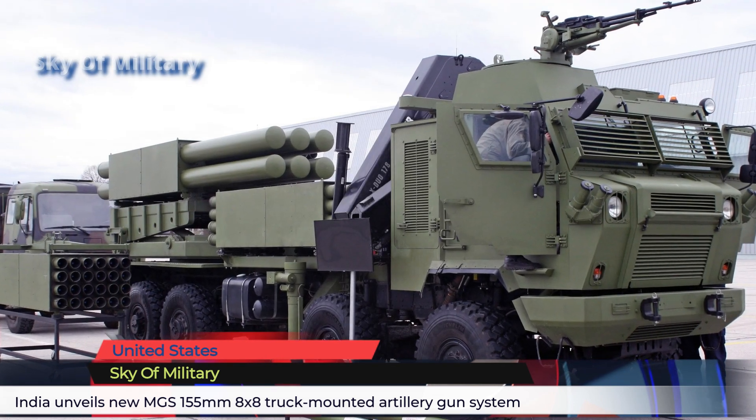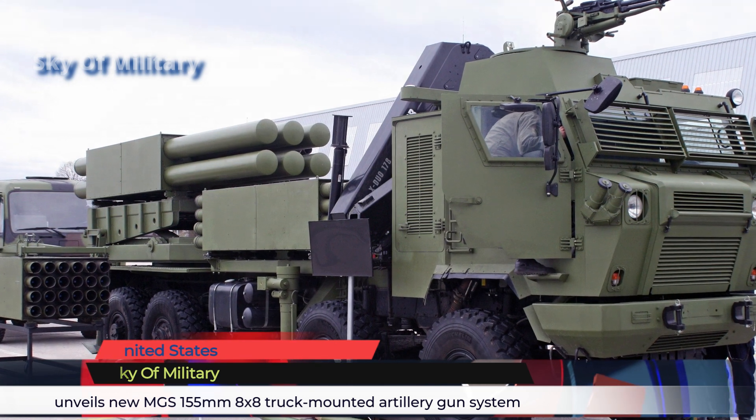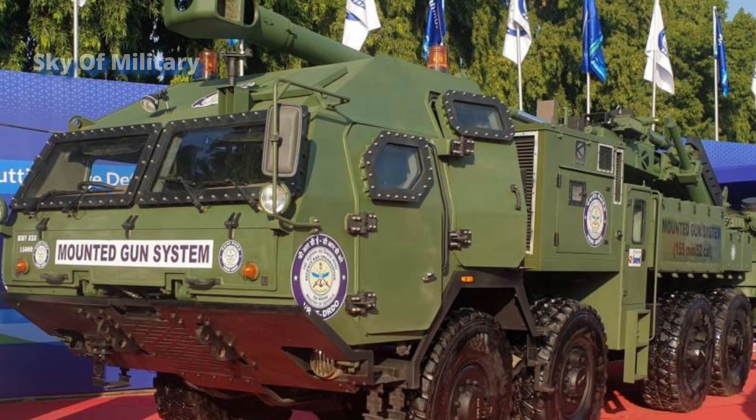The new truck-mounted artillery system, which has been fully developed in India, is ready to undergo strength-of-design trials. The truck has already performed mobility and performance trials.